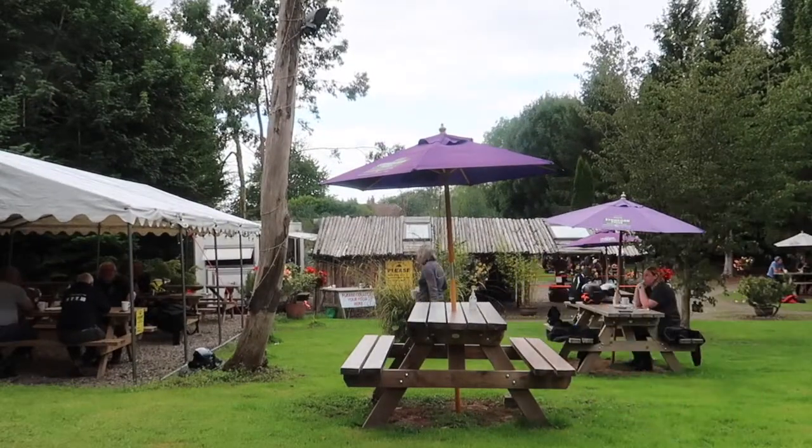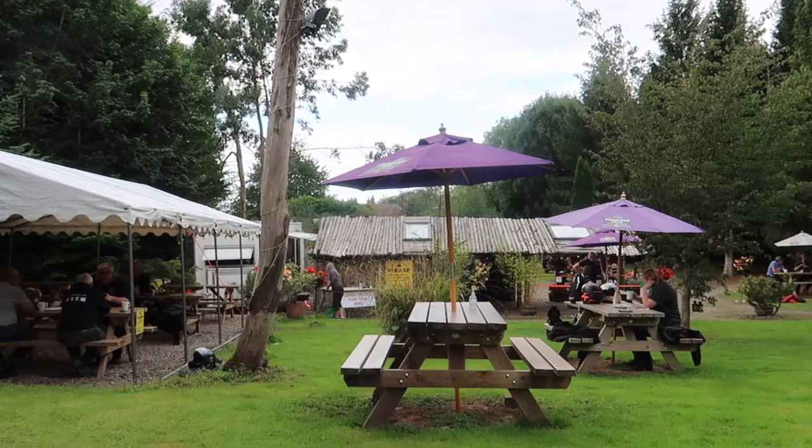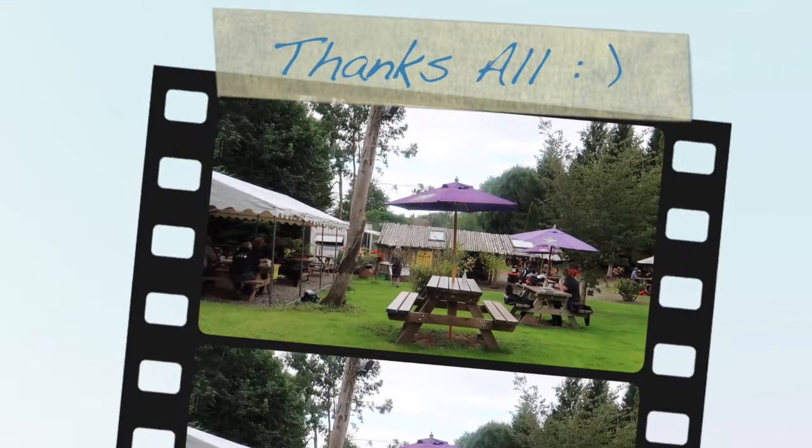Thanks for watching. If you're new, please consider smashing that subscribe button — that would mean so much. Thank you guys. And yeah, see you in the next video which will be along in the next few days.